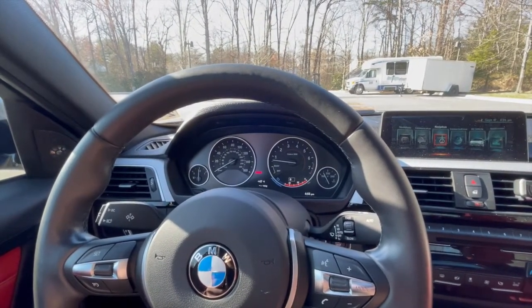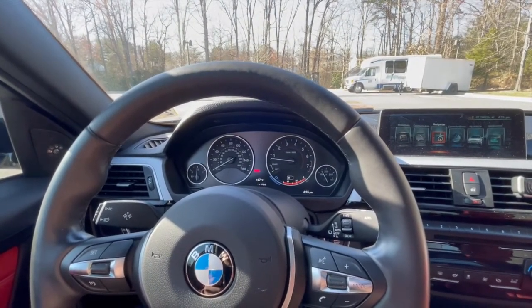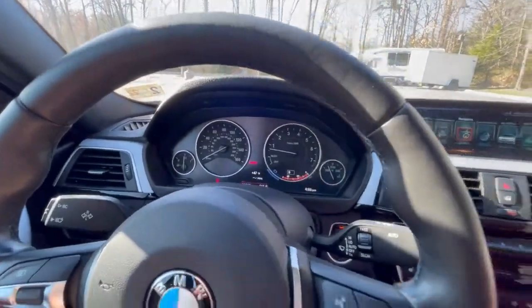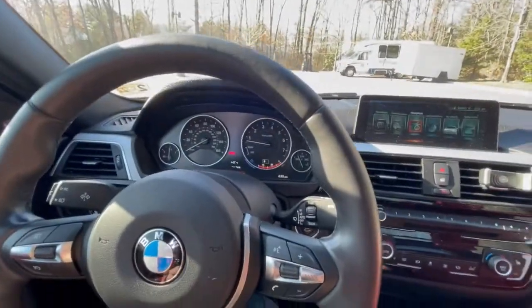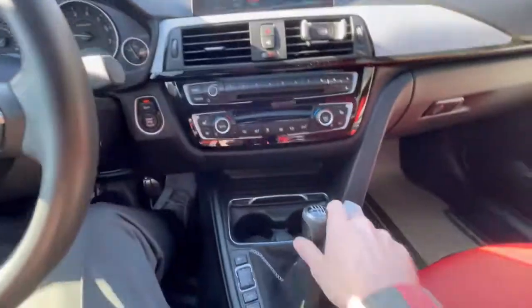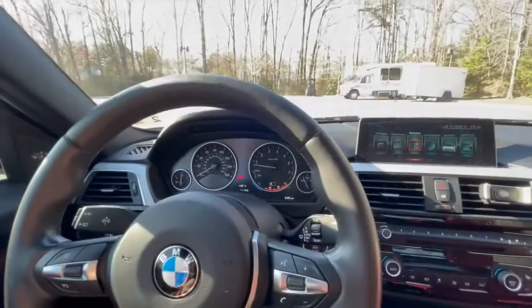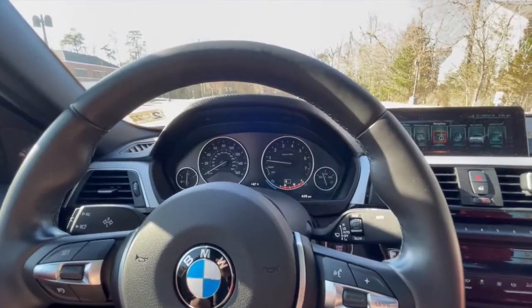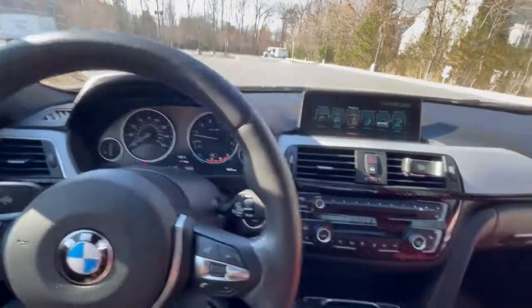The fourth thing you never want to do in a manual transmission is bog the engine down in a high gear when you're trying to accelerate. For example, if you're cruising at 40 miles an hour but you're in fifth gear at a low RPM, you don't want to just stab the gas to try to pass someone. You want to downshift as much as possible to raise the RPM so you don't cause internal wear on the engine.